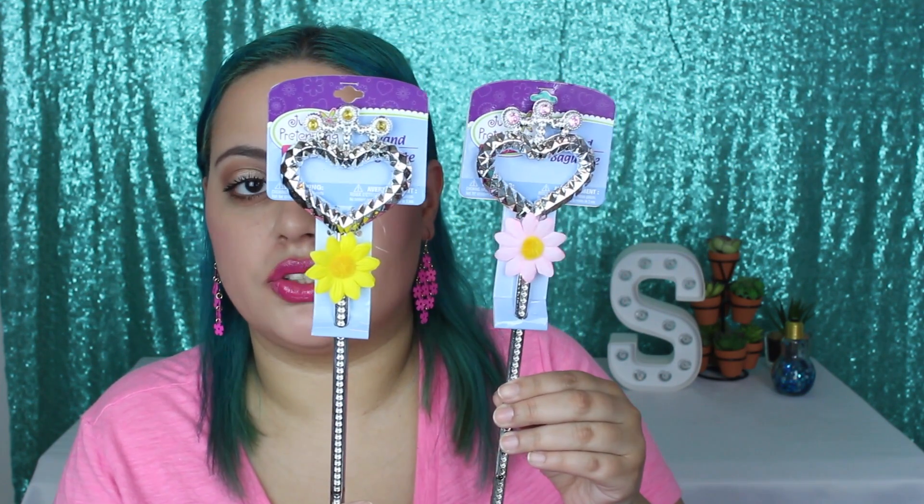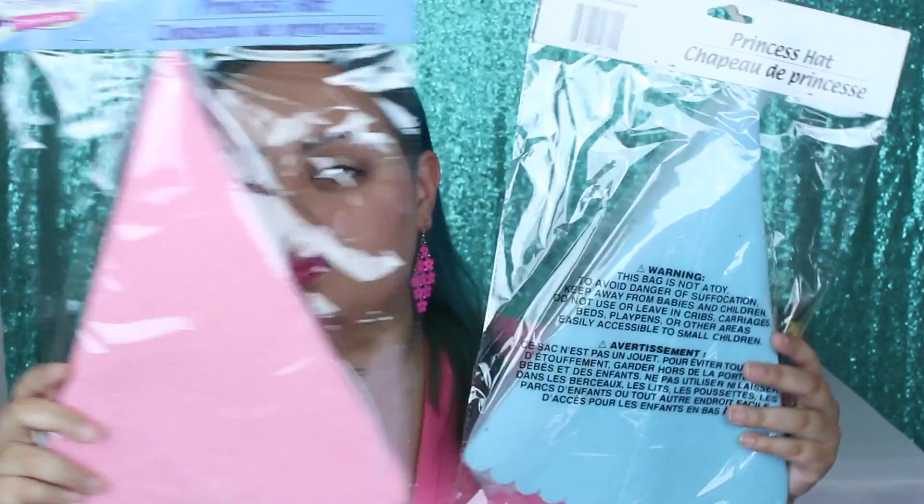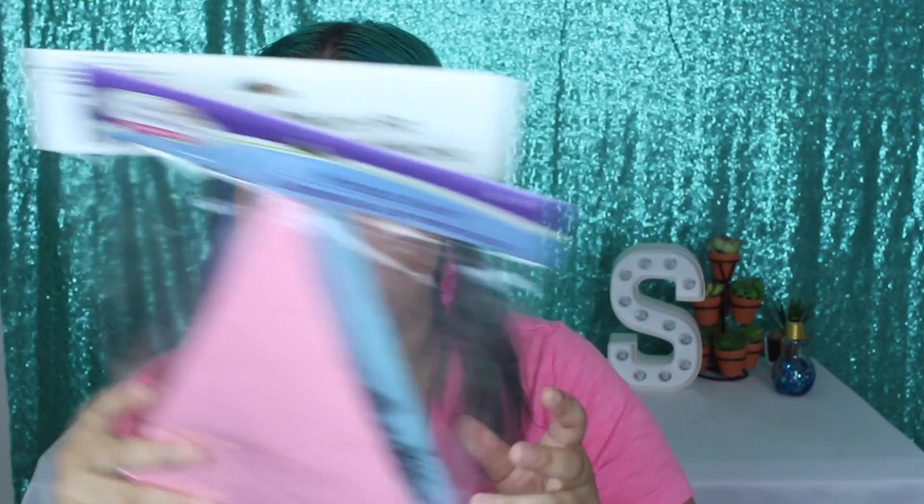I picked up two of these little princess wands and they are just so adorable. One of the gems did pop out, which is unfortunate, so I'll just have to glue that back on. It has this really adorable flower. I wanted to find a blue one but couldn't, so I got a yellow one for Luna. Then I picked up two princess hats — a pink one and a blue one. Super cute.